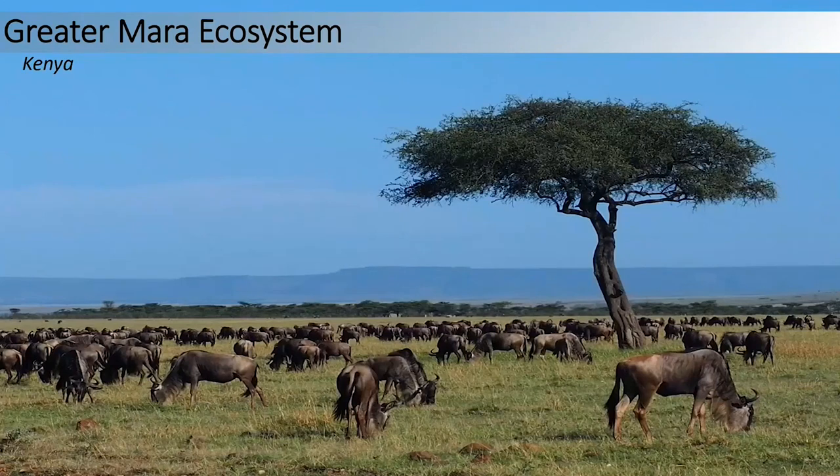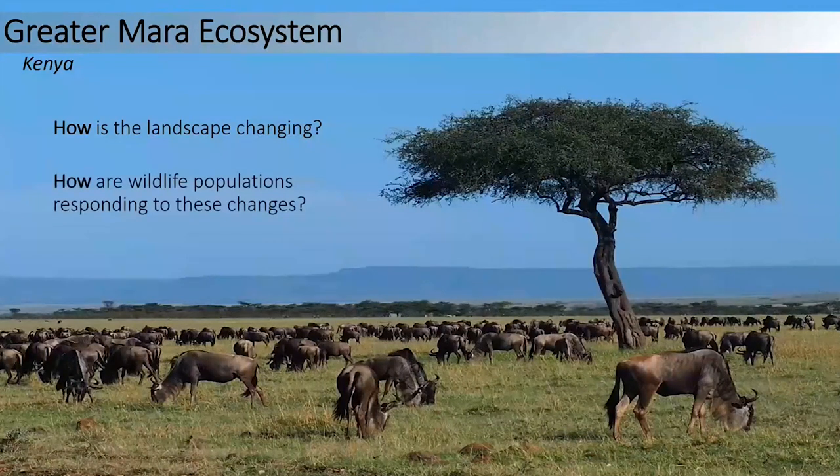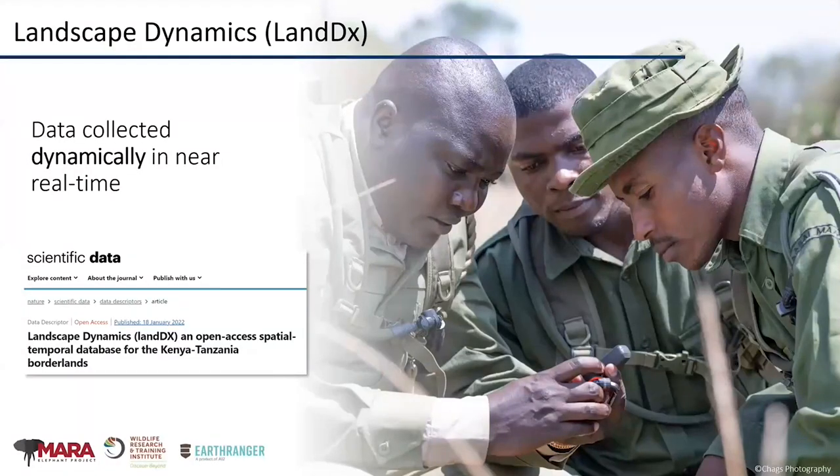To give you an idea of some of the things I work on daily: I've worked in Kenya since 2010 with a specific focus on white-bearded wildebeest, which are keystone species across grassland systems. We really have two main questions we're trying to answer: one is simply how is the landscape changing — in some cases we can do that with Earth observation satellites — and once we know how the landscape is changing, we want to understand how wildlife populations are responding to these changes.